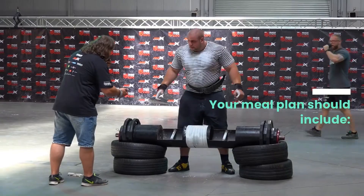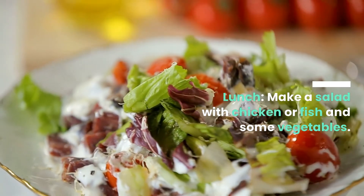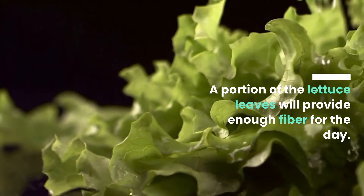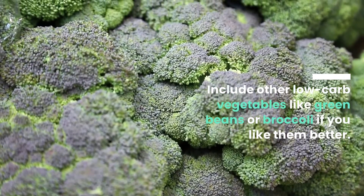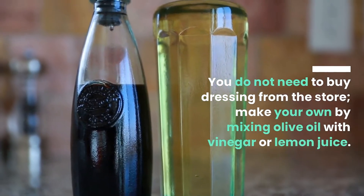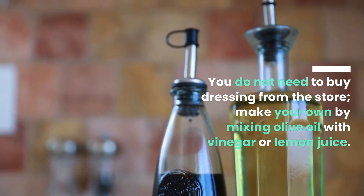Your meal plan should include lunch. Make a salad with chicken or fish and some vegetables. A portion of lettuce leaves will provide enough fiber for the day. Include other low-carb vegetables like green beans or broccoli if you like them better. You do not need to buy dressing from the store — make your own by mixing olive oil with vinegar or lemon juice.